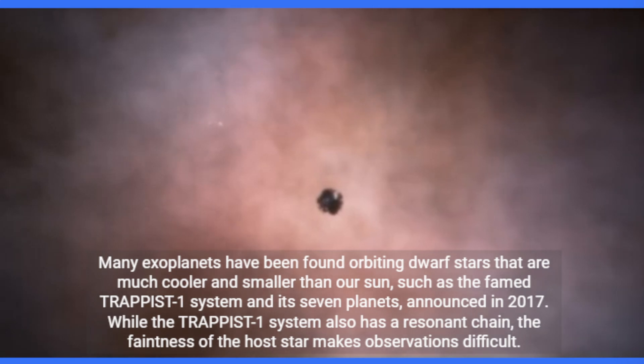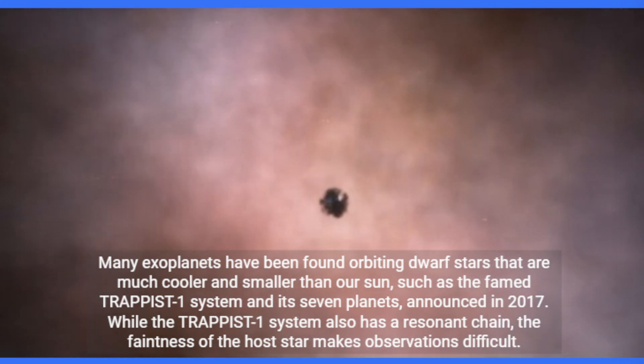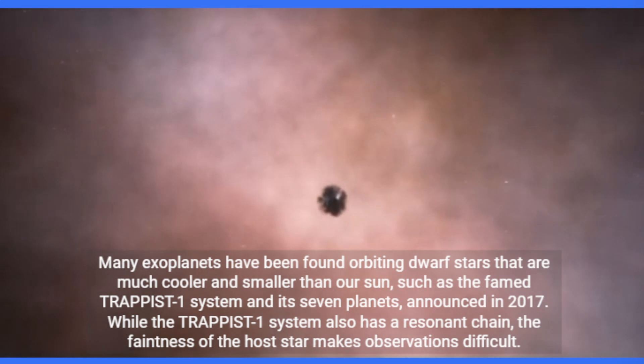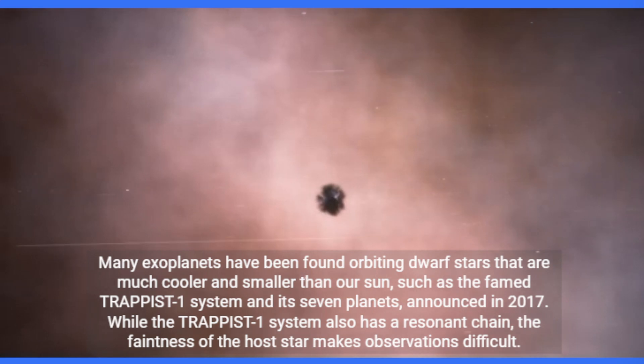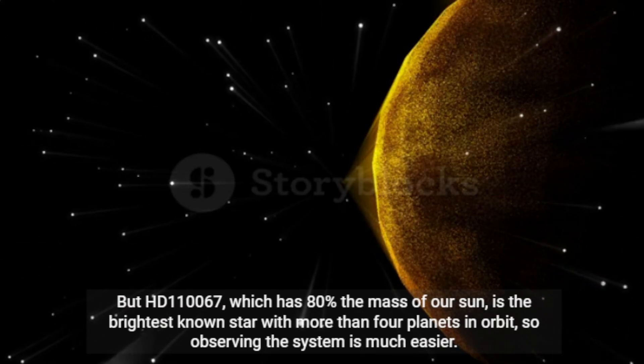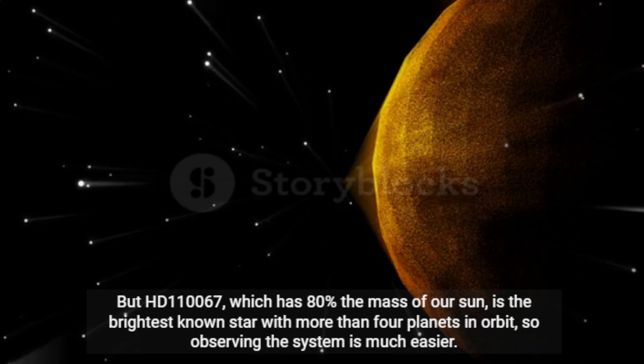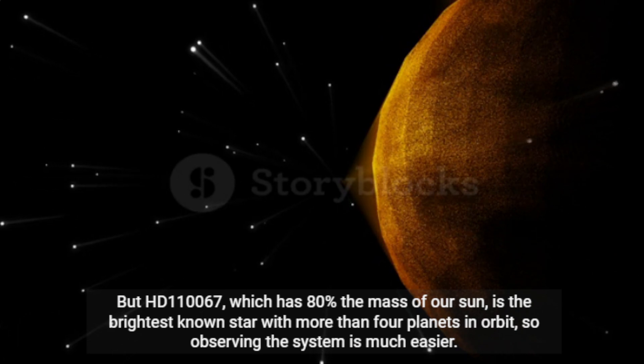Many exoplanets have been found orbiting dwarf stars that are much cooler and smaller than our Sun, such as the famed TRAPPIST-1 system and its seven planets, announced in 2017. While the TRAPPIST-1 system also has a resonant chain, the faintness of the host star makes observations difficult. But HD 110067, which has 80% the mass of our Sun, is the brightest known star with more than four planets in orbit, so observing the system is much easier.